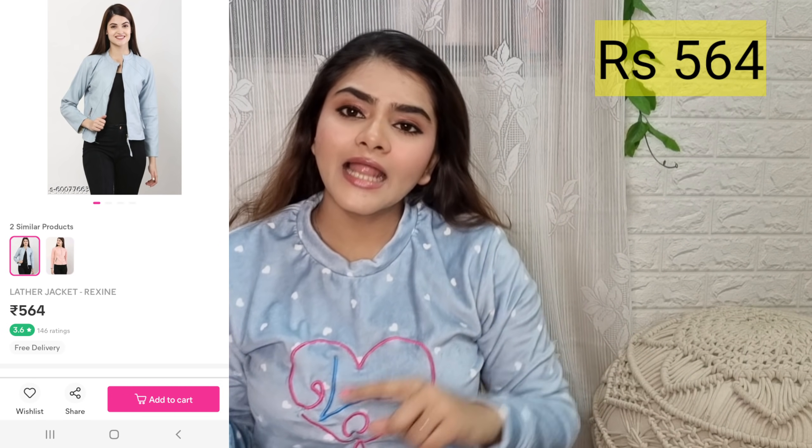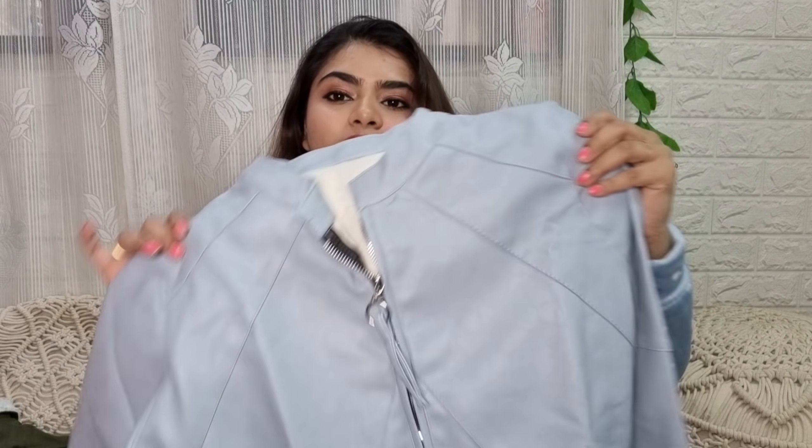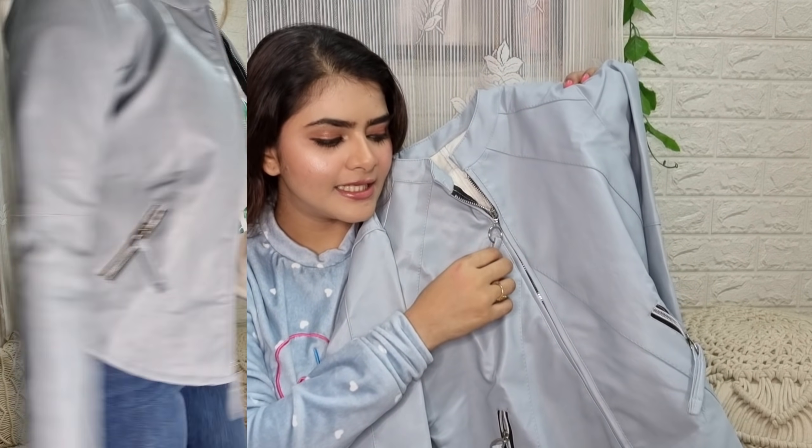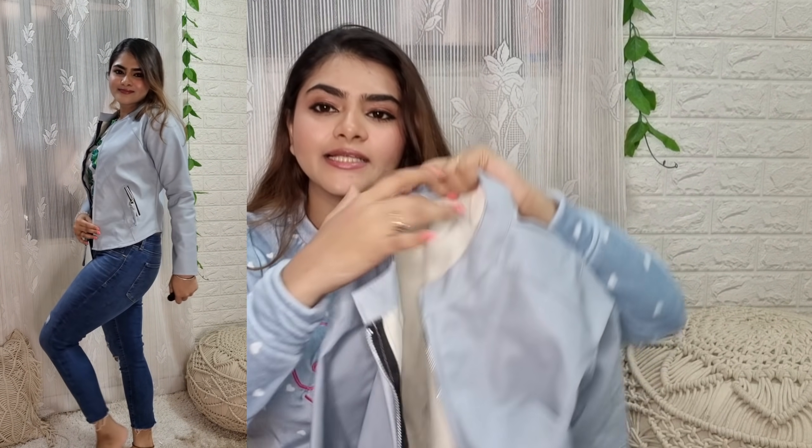After that, leather jackets are very good. Long coats and trench coats are also very good. If you haven't checked my Meesho winter wear video with long coats, definitely check that — the link is in the description box. Now you can see here, this leather jacket is very affordable — like Rs. 300, Rs. 250, Rs. 400 — you will get it easily. This one is a powder blue color, but there are also maroon, grey, and blue options, plus many other colors. The zip quality is also good.